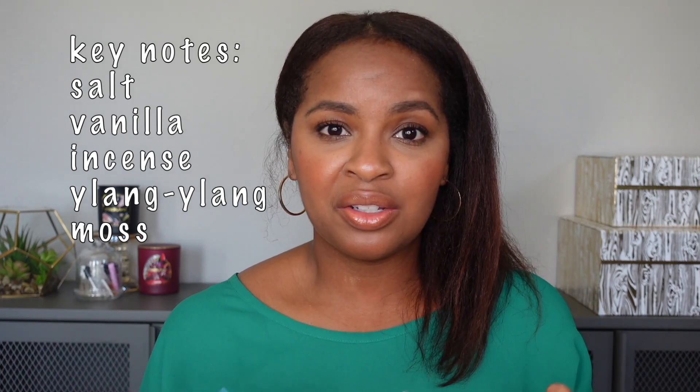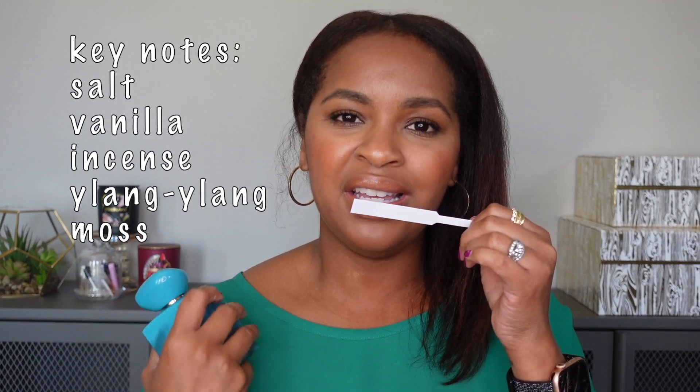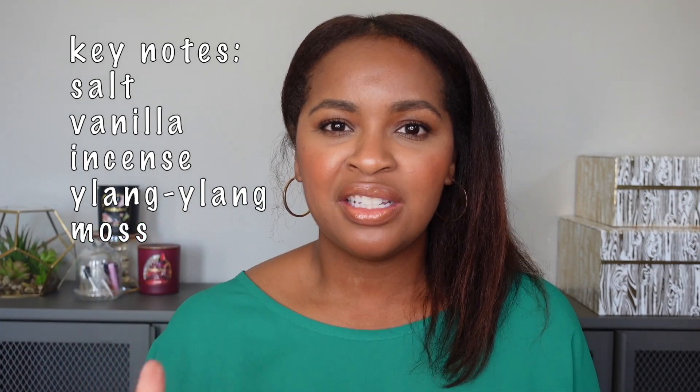The last fragrance I have is Armani Privé Bleu Turquoise. This is a quite unique take on a salty vanilla — of course the vanilla is still there and the saltiness is very beautiful. But in addition, you also have some pepper and incense, which gives it kind of a smoky quality, but not too much. I still think this is perfect year-round, and the added things make it more unique and more sexy. I love this one. Out of this category, the one I would recommend is Vanilla Vibes — it's more simple, and if you're looking to get into a salty vanilla, this would be a first step to see if you like it.